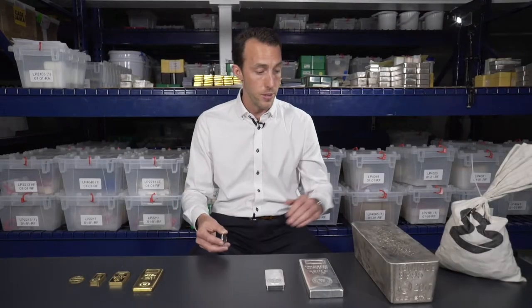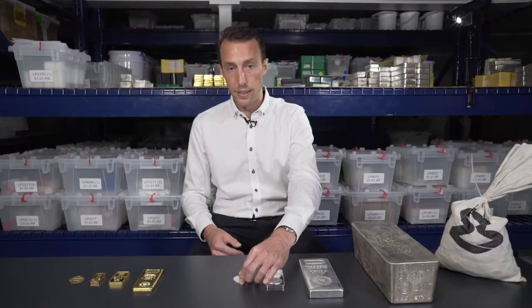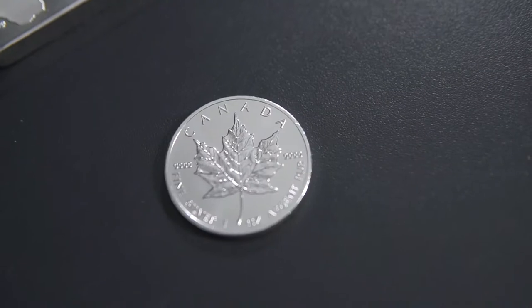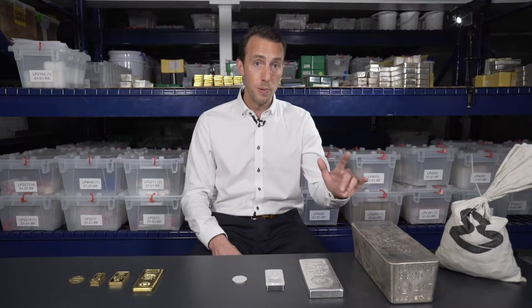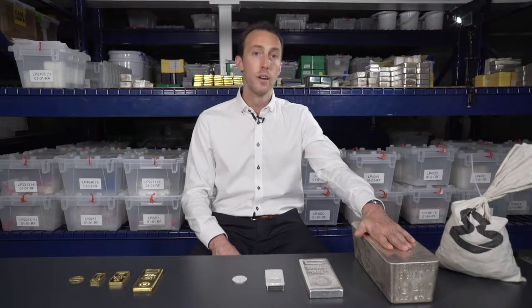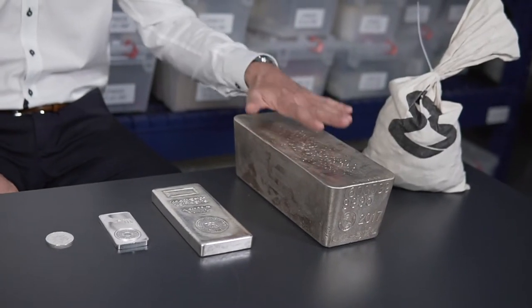The cost per ounce difference between this one-ounce coin versus this thousand-ounce silver bar is pretty significant. For example, you might pay two dollars and fifty cents over spot for the one-ounce product, and as little as fifty cents an ounce over spot for the thousand-ounce silver bar. Do keep in mind this bar weighs 70 pounds, so if you plan to take delivery at home or move it yourself, factor in that weight.